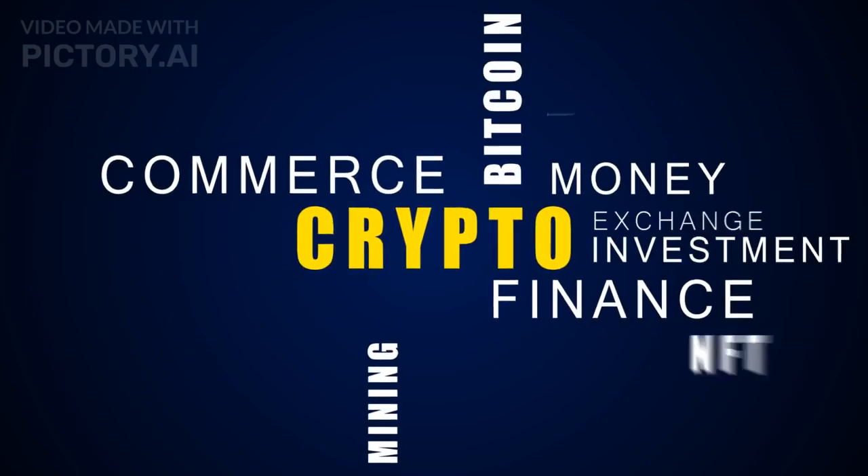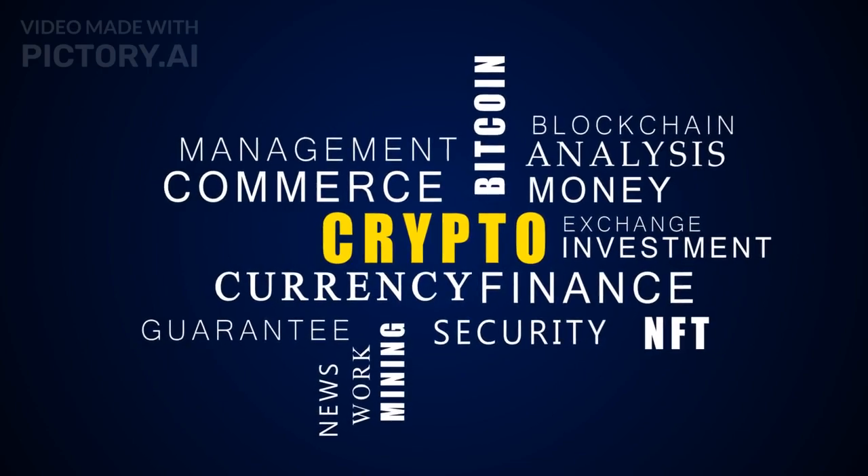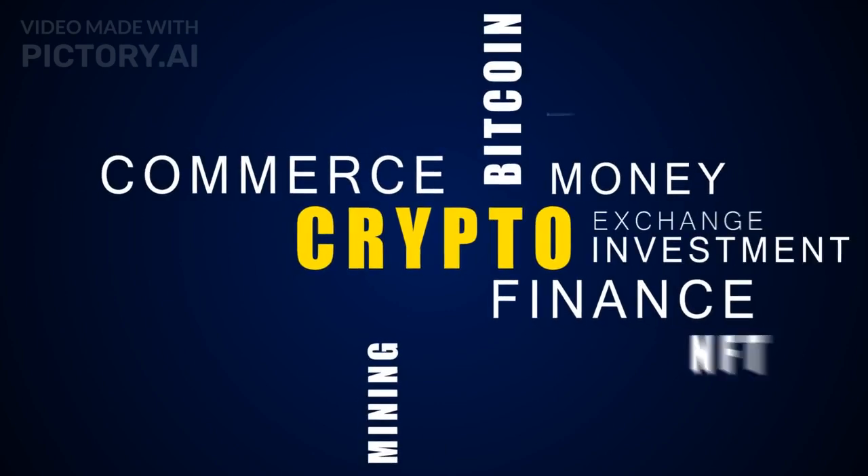Welcome to Mastering Crypto Technologies: A Path to Financial Freedom. In this comprehensive video, we're going to dive deep into the world of cryptocurrencies and explore the key steps to becoming a tech crypto expert. If you're ready to embark on this exciting journey, let's get started.